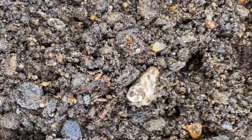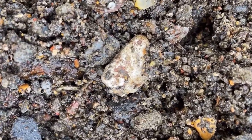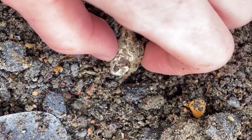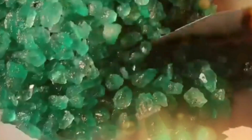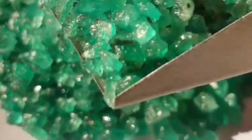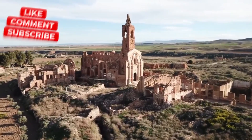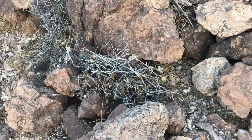The ground beneath us hides more than dirt and stone. It hides stories, histories, and treasures that most will walk past without a second glance. But knowledge transforms the ordinary into the extraordinary. What appears to be just a rock could hold the key to riches, beauty, or history itself. Nature never stops surprising us.